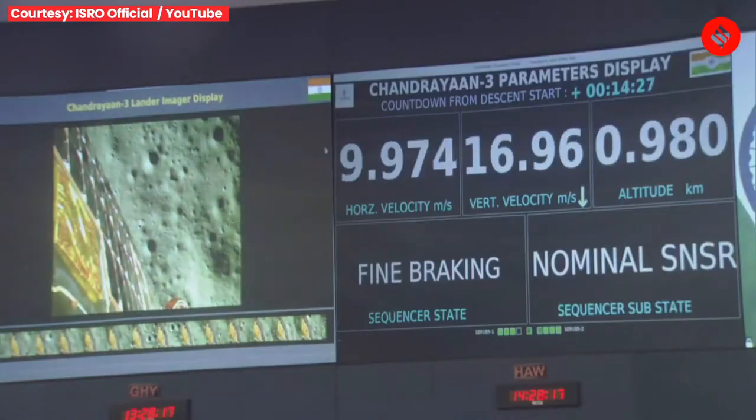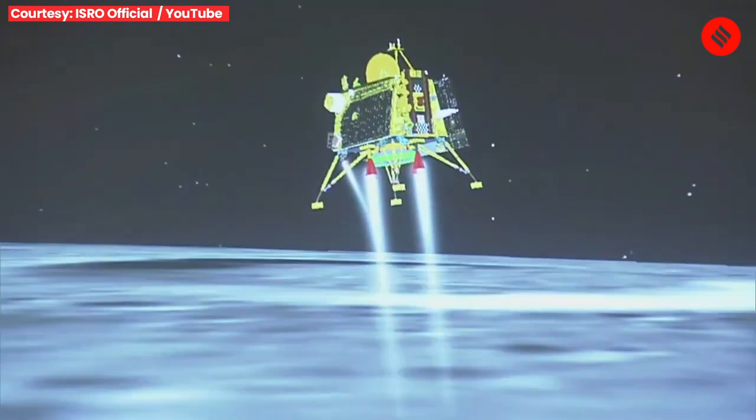We are nearing the final phase of the power descent, which is going to be the vertical descent phase, also known as the local navigation phase.